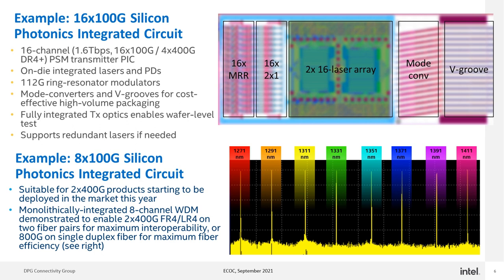This chip has on-die integrated lasers and photodetectors, ring resonator modulators, mode converters, and V-Grooves for output coupling — all monolithically integrated onto a single transmitter chip that we have demonstrated successfully. The bottom showcases our WDM technology. The first slide showed a 100G CWDM4 module incorporating Silicon Photonics WDM technology that is shipping in volume in the market today. But that technology doesn't stop at four channels or at 25G per lane. Shown here is an 8x100G Silicon Photonics chip suitable for 2x400G products starting to be deployed in the market this year.